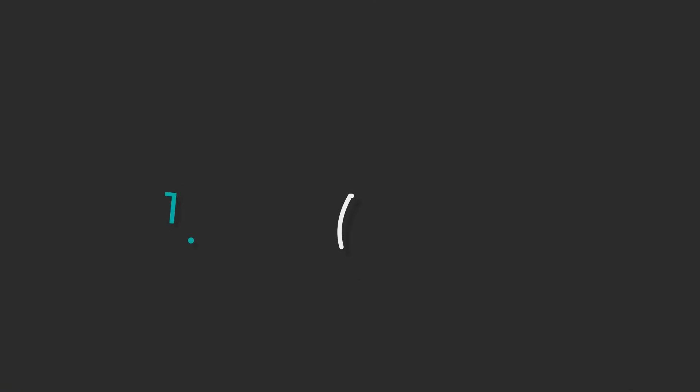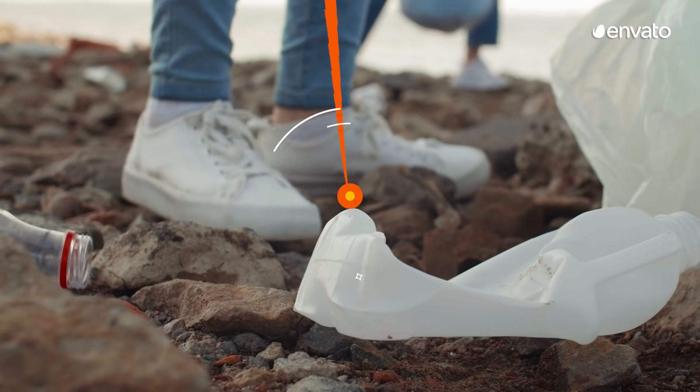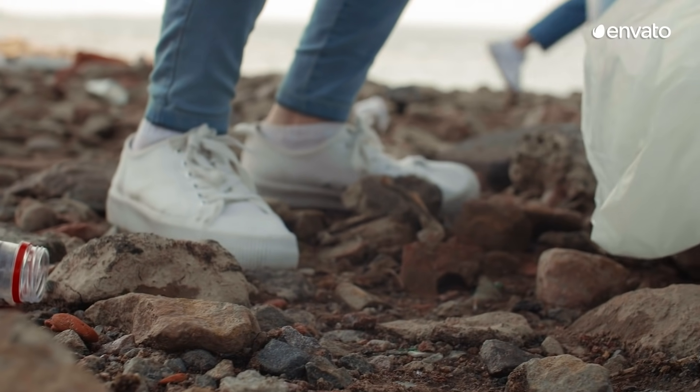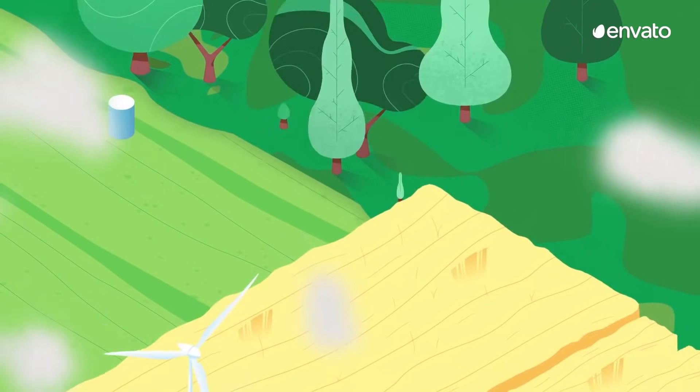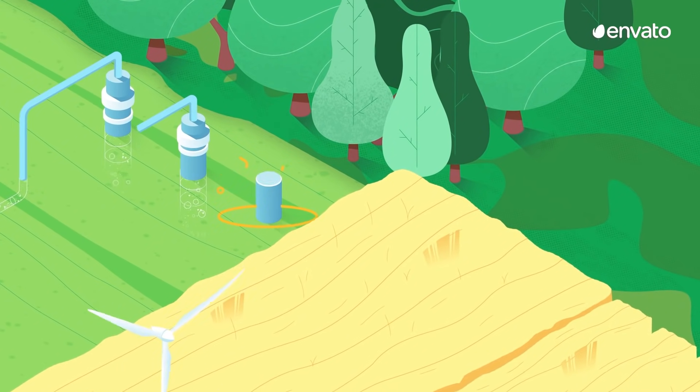Let's get into it. First up: organic design. All around the world people have been saying no to single-use plastic and yes to looking after the environment, and this year a commitment to sustainability has definitely found its way into graphic design.